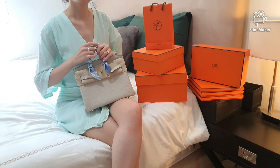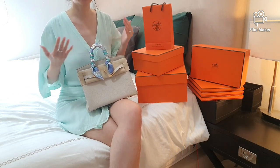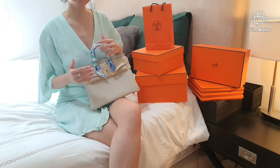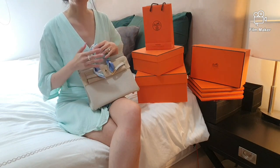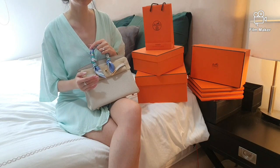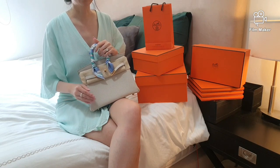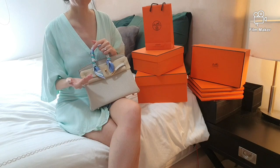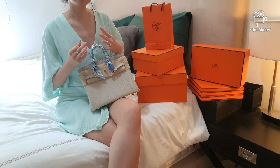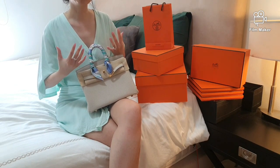To start with, know the different basic bag designs — like the differences between a Kelly or Birkin and which style works best for you. It's absolutely okay if you like both, but do know the basic differences. Also find out about other bag designs like the Lindy, Picotan, Garden Party, which are all highly sought after as well, because in the event there are no Kellys or Birkins offered, you can still request for other bags you appreciate.